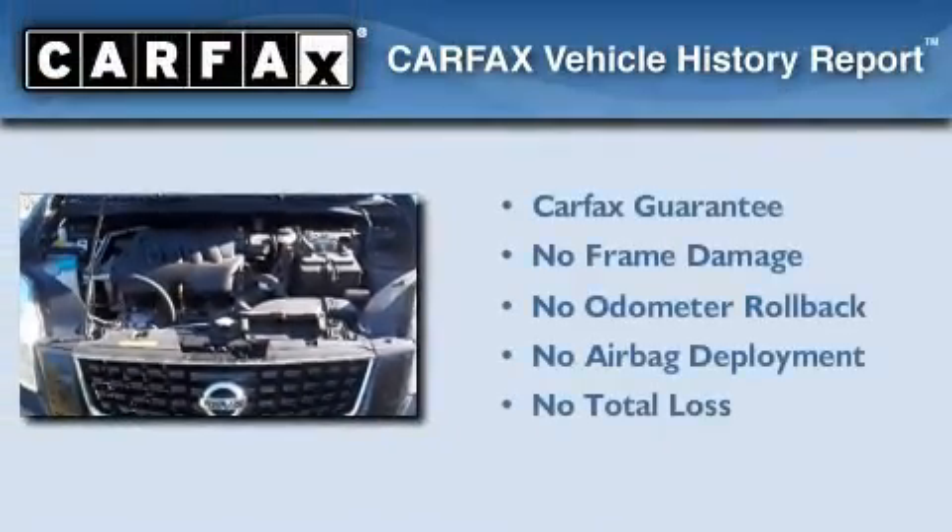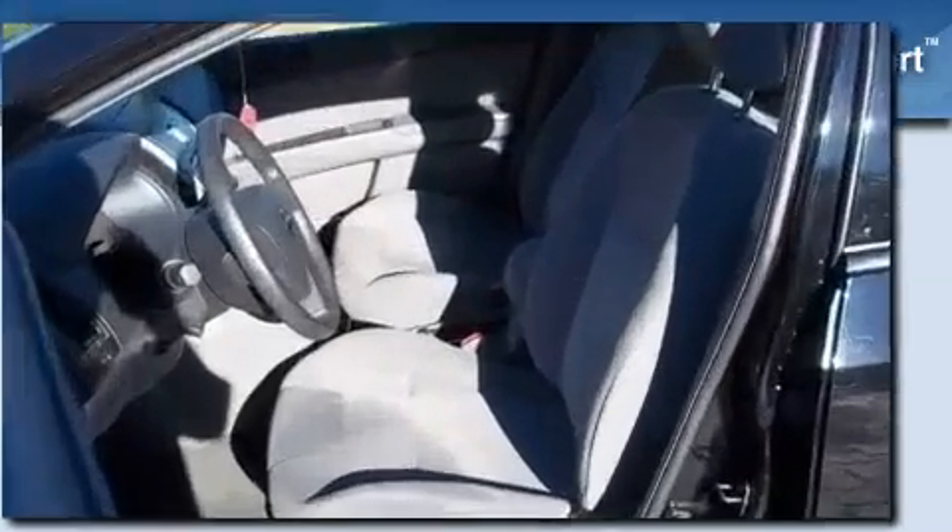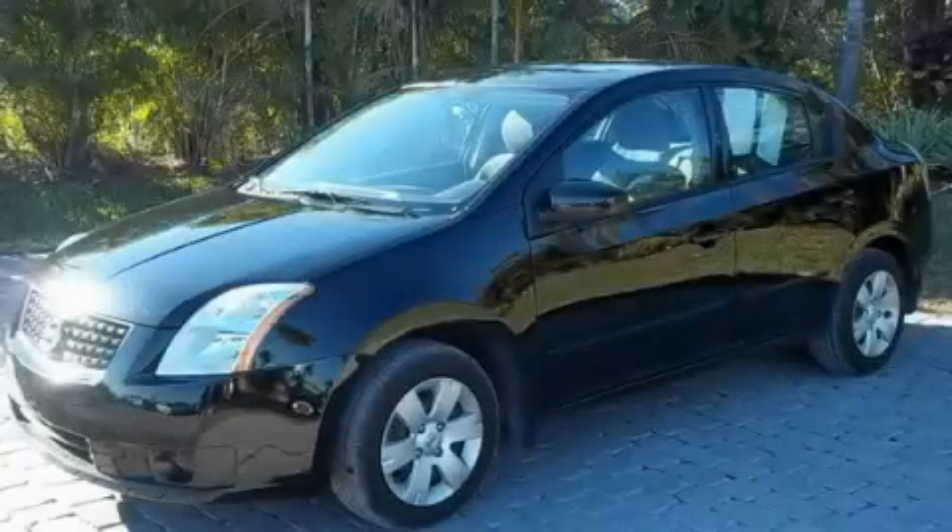Not to mention that this car qualifies for the Carfax Buy Back Guarantee. Call now to find out how you can own this breathtaking automobile.